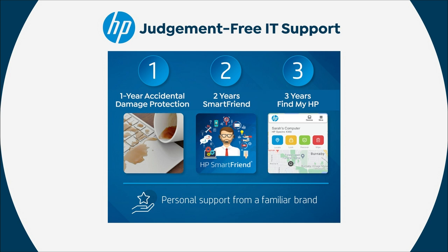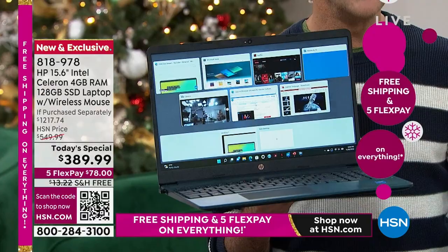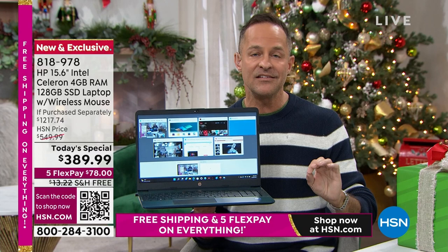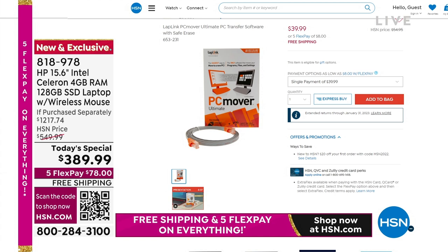Number two: two years of HP SmartFriend — that is your friend in the tech business. You get your new computer home and you go, how do you use the fingerprint reader? How do you use the backlit keyboard? They're there to answer that question — no question too big, no question too small for 700 days. There's also a product called PC Mover on hsn.com, which allows you to move your old files, movies, music, even your applications and passwords from your old computer to your new one. When you buy PC Mover at HSN, you get three licenses; everywhere else in America you get one.